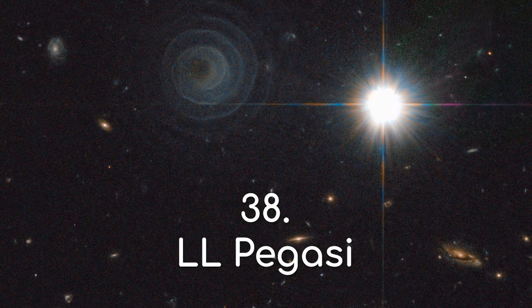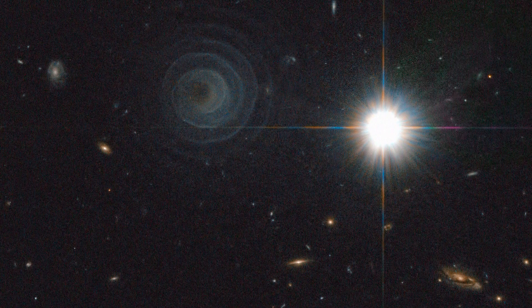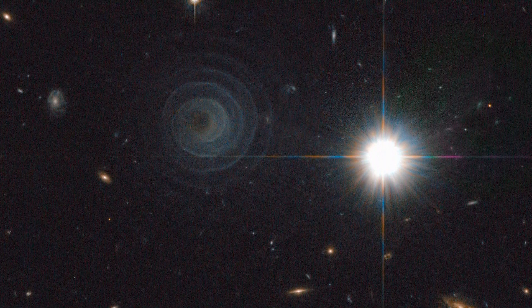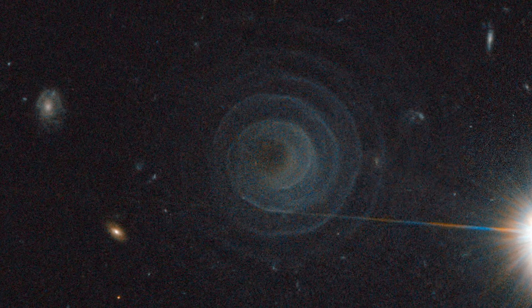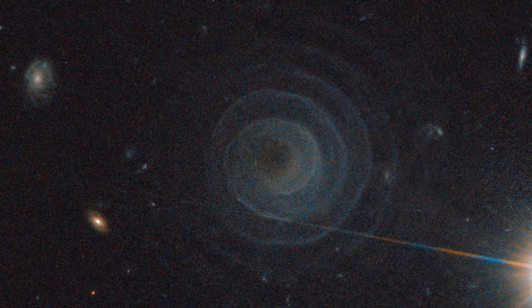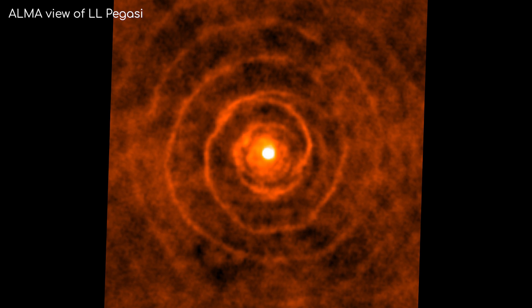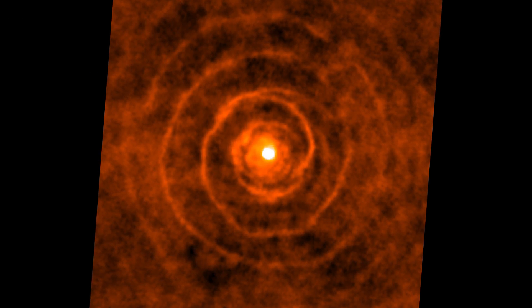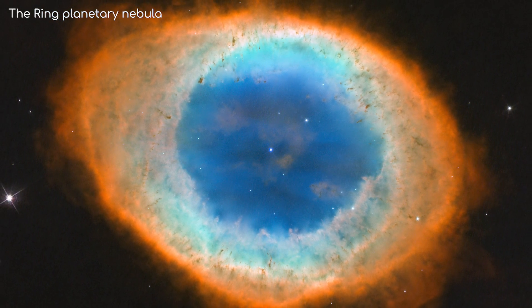LL Pegasi. We're moving on now to stars near the end of their lives — not this bright star, but rather this dark and mysterious spiral next to it. This is one of the most perfect geometrical objects formed in space. This is actually a pre-planetary nebula: a massive star found behind all this dust in the centre is shedding some of its mass, potentially before it erupts into a planetary nebula.